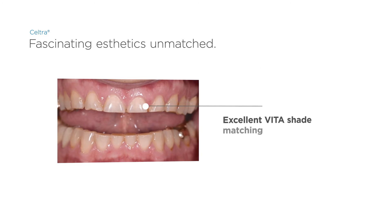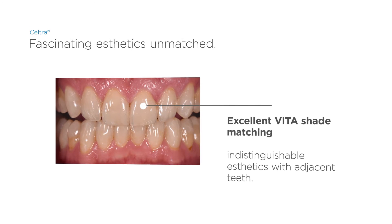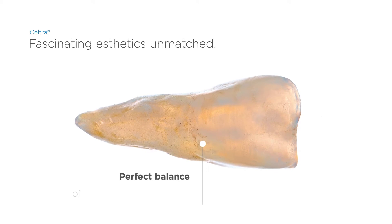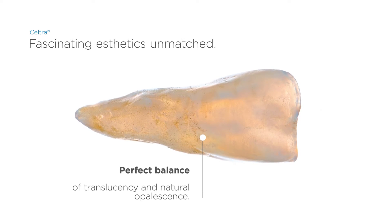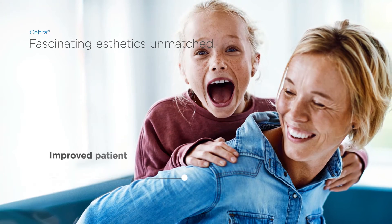A comparison of the initial situation and final restoration shows the excellent VITA shade matching of Seltra. Seltra exhibits an amazing natural vitality that will not only impress the dentist, but also ensure greater patient satisfaction.